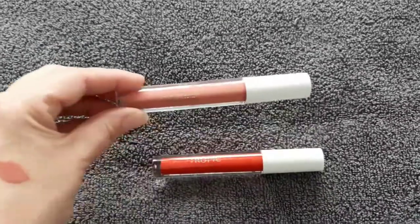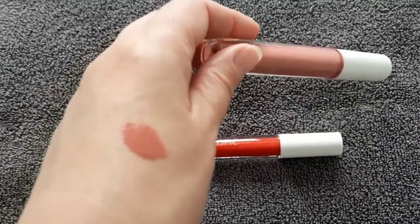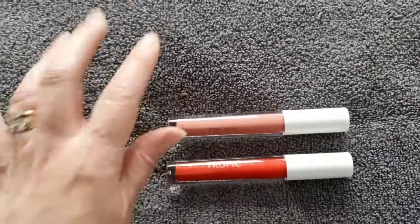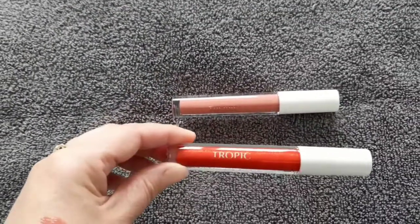We've got Rose Blossom — I would say like a nude everyday colour, slight pink tinge to it. You can see it on the back of my hand there. Really, really beautiful, soft, smells amazing. Lovely colour and that's like an everyday, definitely one to reach for every day.